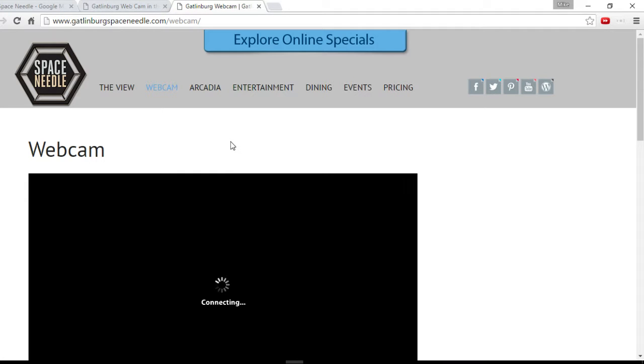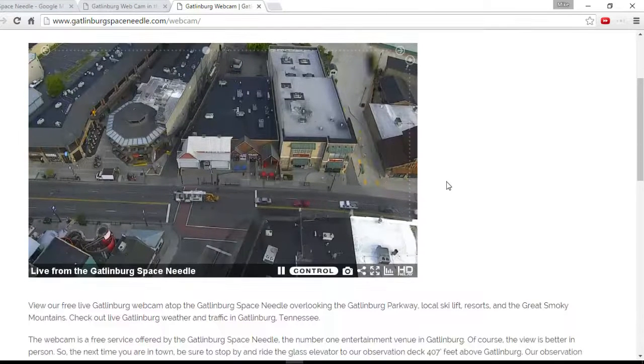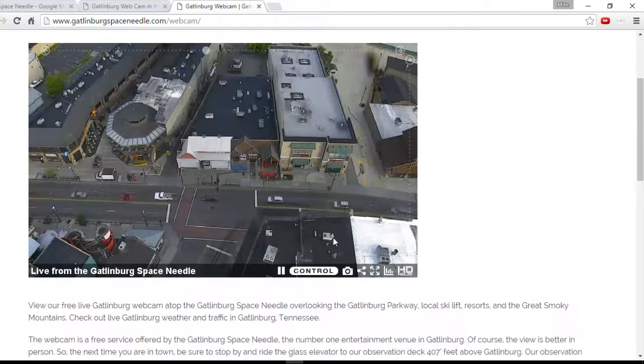Not only can we see it but we can grab control of it for a couple of minutes. What you're seeing here is real time — looks like a firetruck or something's going by there in Gatlinburg. Let's have a look and see if we can grab control over that.